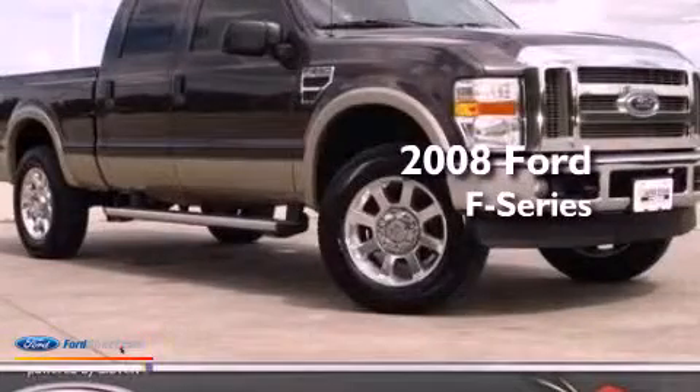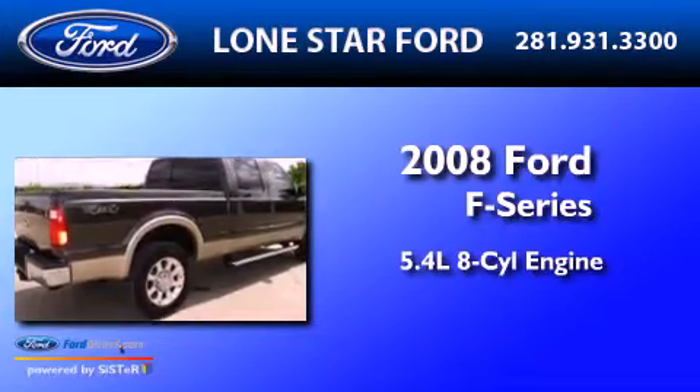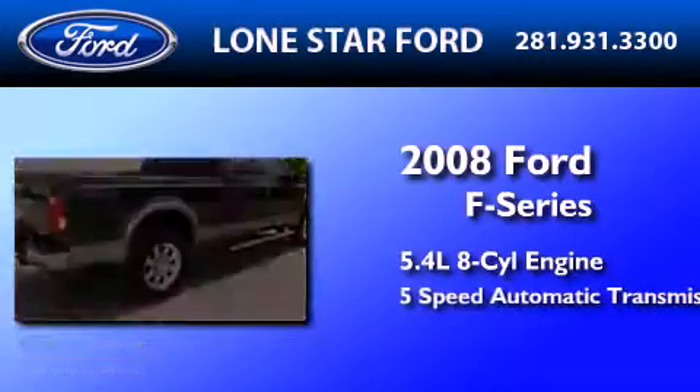This is a 2008 Ford F-Series. It has a 5.4 liter 8-cylinder engine and a 5-speed automatic transmission.